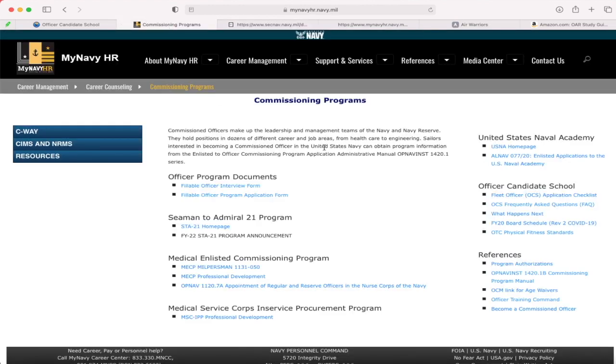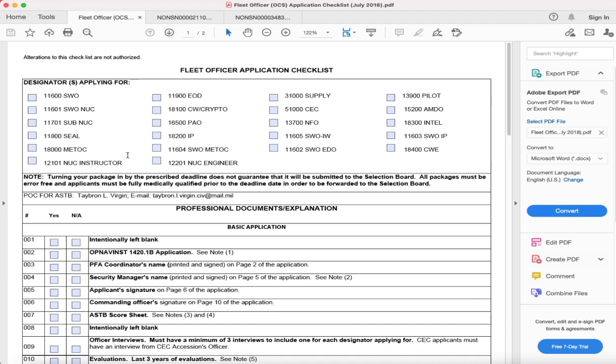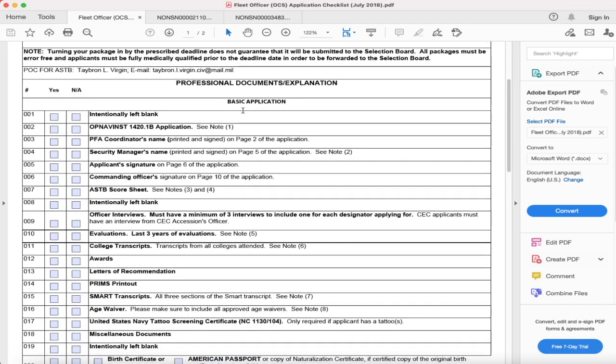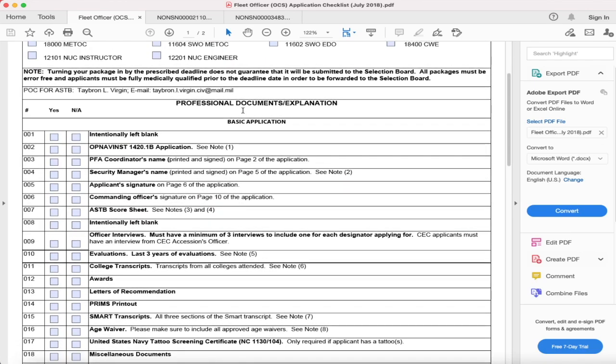I'll show you how to find the good checklist. Go back to your myNavy HR Commissioning Programs page and the checklist will be right here under Officer Candidate School — it's going to give you all the requirements you need to build your package. This first portion at the top is going to be the different types of designators you can apply for. Keep in mind the designator number because that is what will be put on your application, and you can apply for more than one designator.